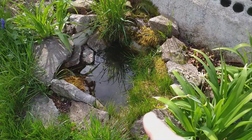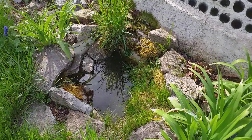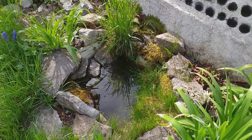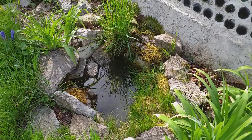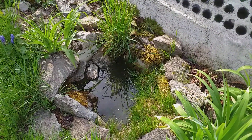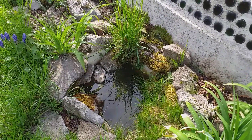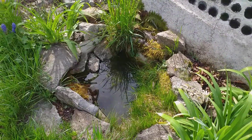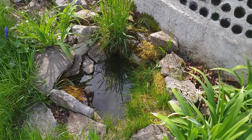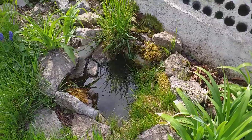I have put some tadpoles and some pond snails into the little pond. I've seen the snails but not the tadpoles. But yesterday when I walked past, something shot across the pond. I'm wondering if there's perhaps a frog in there, or perhaps a dragonfly larva which of course will eat the tadpoles.